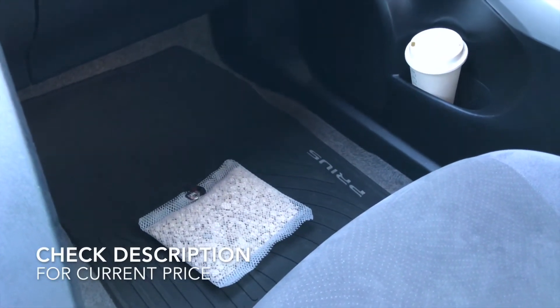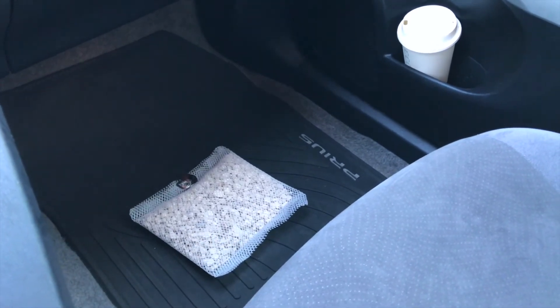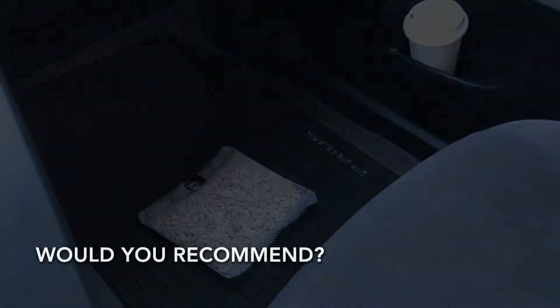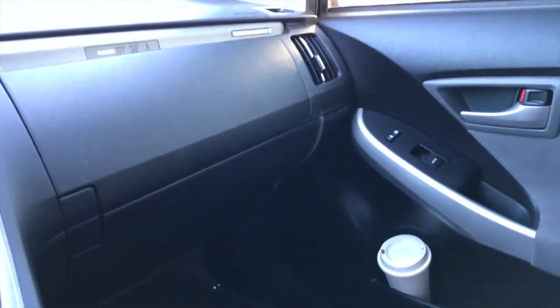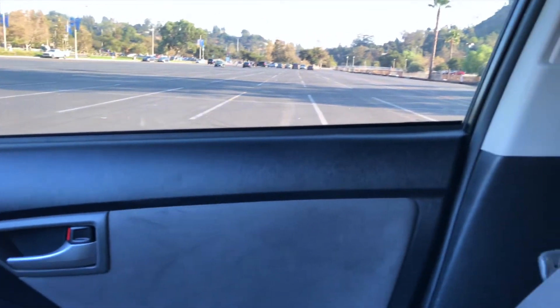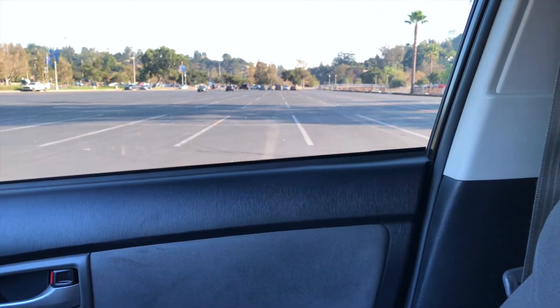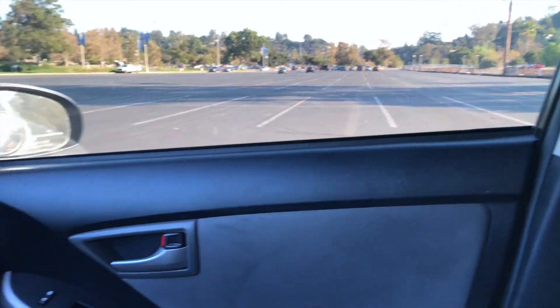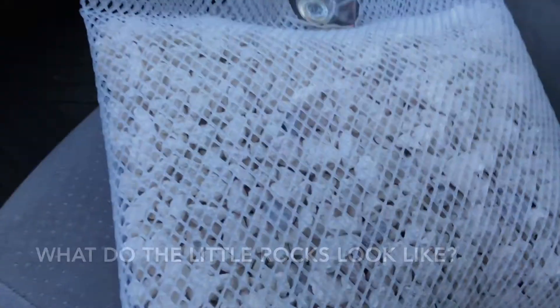I purchased two of these — they're about ten dollars a piece, so check the description for the most recent price, but I bought both of them for twenty bucks. If I had to describe them, they're probably like baking soda only meant for the car or some other open area. So would I recommend it? Yeah — if you have something light, some sort of light smell you're trying to get rid of in your car, these are definitely worth it.